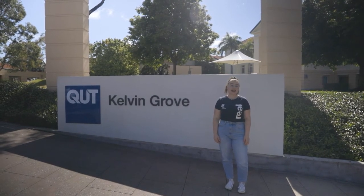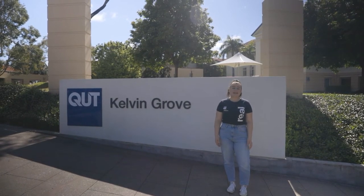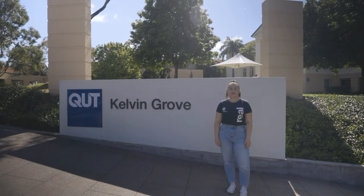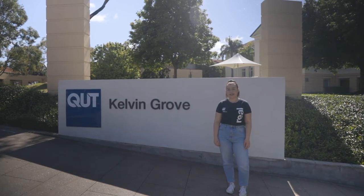We pay respect to their elders, laws, customs and creation spirits. We recognise that these lands have always been places of teaching, research and learning, and acknowledge the important role Aboriginal and Torres Strait Islander people play within the QUT community.